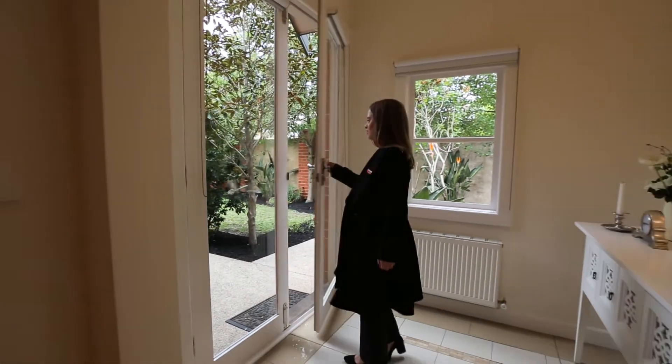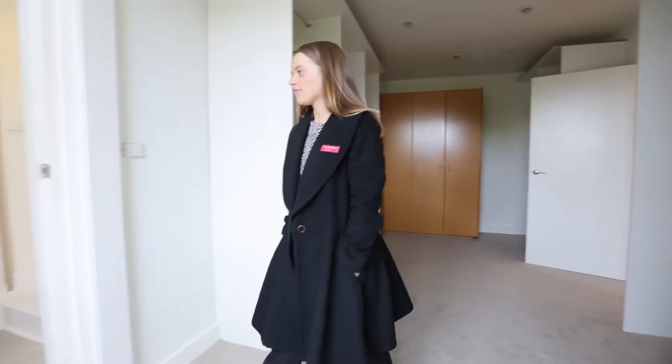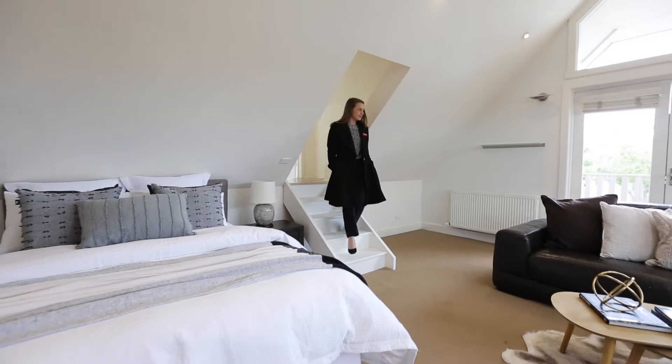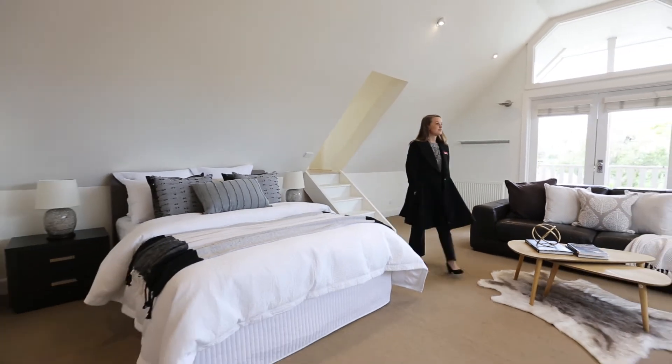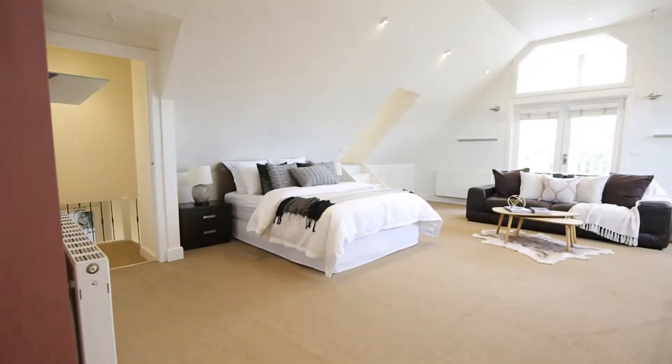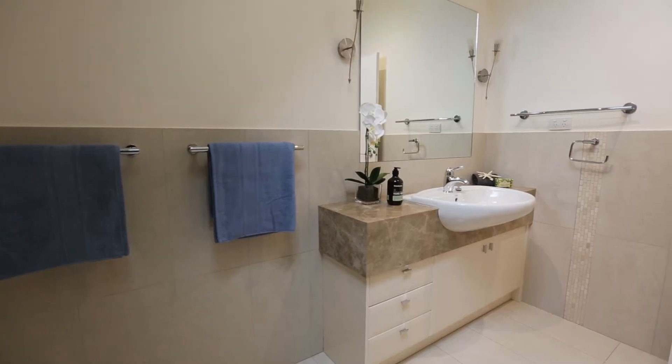This is a huge four or five bedroom home with ample living spaces and a master suite you just must see. Enormous walk-in robes, terrific attic storage, and lots of natural light.